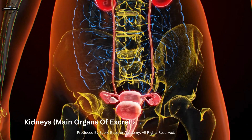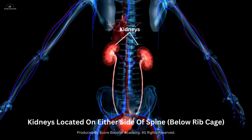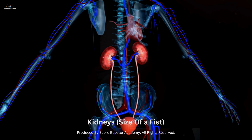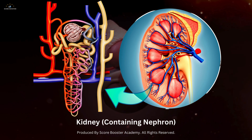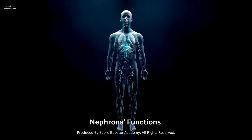The kidneys are the main organs of the excretory system. They are bean-shaped and located on either side of the spine, just below the ribcage. Each kidney is about the size of a fist and contains millions of tiny filtering units called nephrons. Nephrons are the functional units of the kidneys — they filter the blood, remove waste products, and regulate the balance of electrolytes and water in the body.